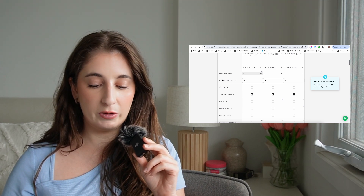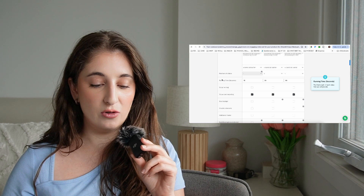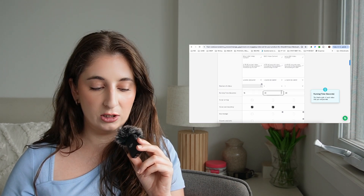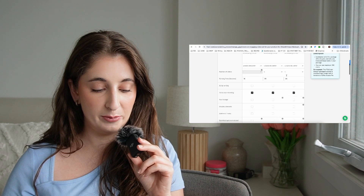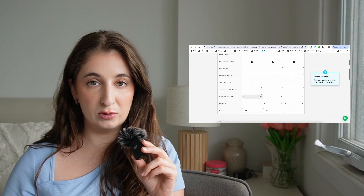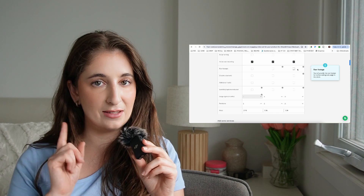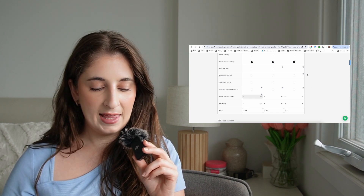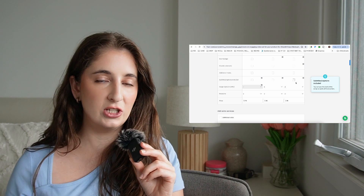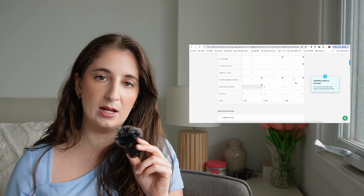I include voiceover recording in all my packages. Raw footage I do not include — that is sold separately. Graphic elements I do not include. Additional hooks I sell separately. Subtitles and captions I do not include, though I do ask if they want them. And I include three months of usage rights for all my packages — anything more and I will up the price.